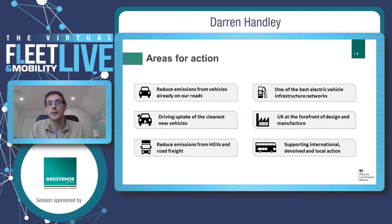So, where are we particularly in terms of areas for action in government? We want to reduce emissions, driving the uptake of the cleanest technologies. We recognise that heavy goods vehicles and road freight have their own challenges within this. Another key challenge is the provision of infrastructure to enable that transition away from fossil fuels, and then supporting UK industry, academia, and working at a local and national level.